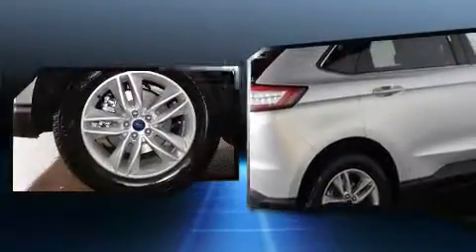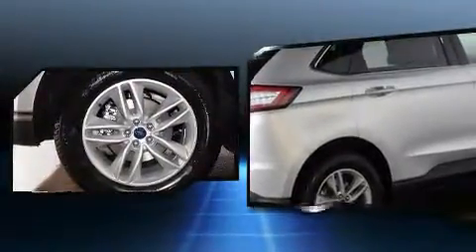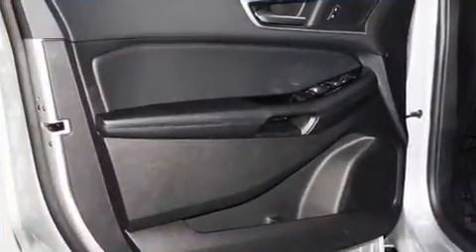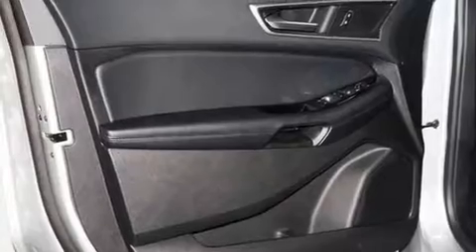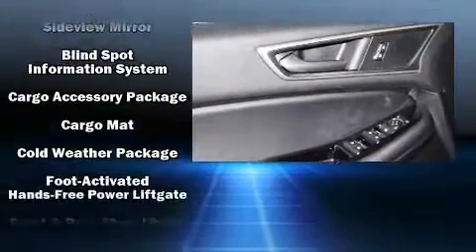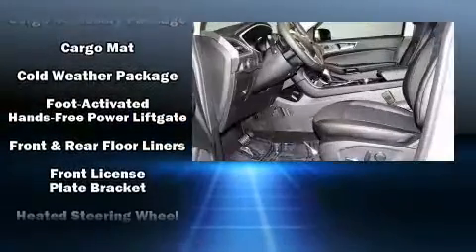Ford infused the interior with top-shelf amenities such as front and rear reading lights, a tachometer, automatic dimming door mirrors, power door mirrors and heated door mirrors, blind spot sensor, rear wipers, and power windows.